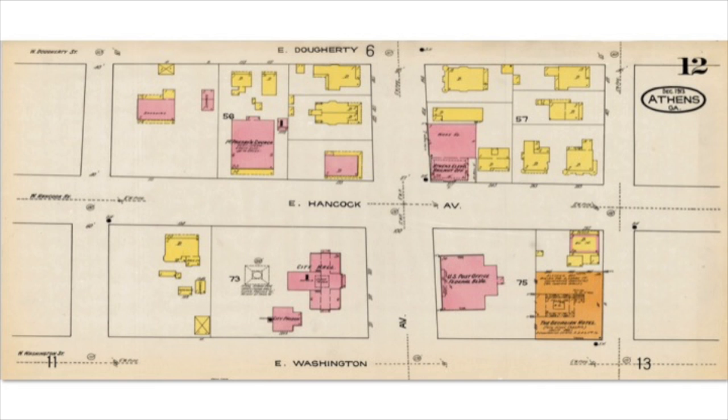This is the area around City Hall in 1913, and there are quite a few dwellings here because this is a bit further away from the actual downtown area. Notice that some of these have outbuildings — the one house next to City Hall has servants' quarters and a stable. There is also the U.S. Post Office federal building here, and the Georgian Hotel, which was considered fireproof.